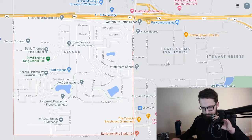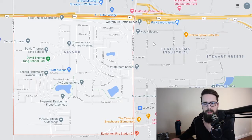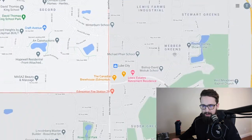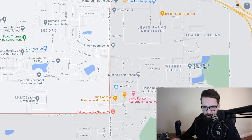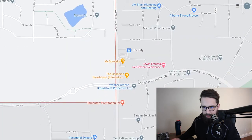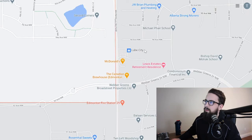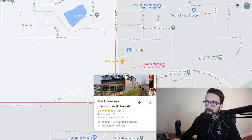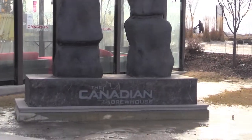When it comes to amenities, despite being such a new community there's actually quite a few. If you're living in Secord, your main shopping center is going to be at the corner of Winterburn Road and Weber Greens Drive. The map doesn't quite do it justice, but there's a huge shopping center there with a Save-On Foods. The Canadian Brew House is one of their anchor tenants — a great place to hang out in the west end with an excellent patio.